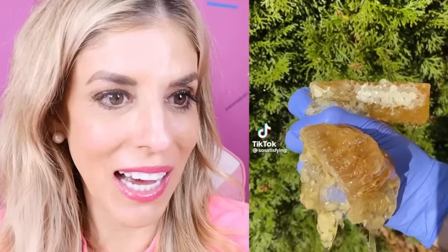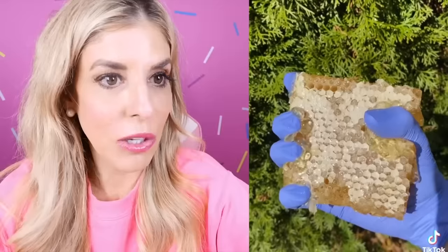Is that honey? That is satisfying. They reversed it. That's honeycomb — they got that from like a real beehive. That looks delicious.